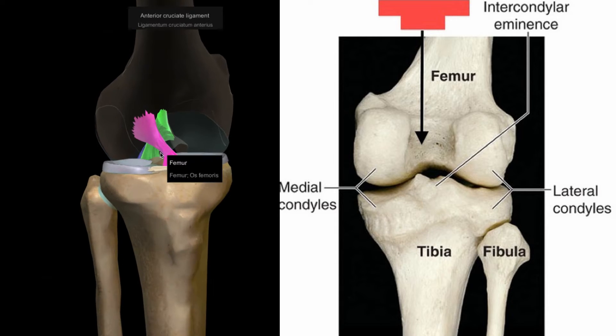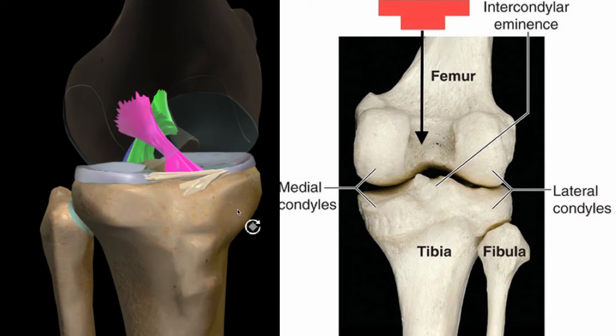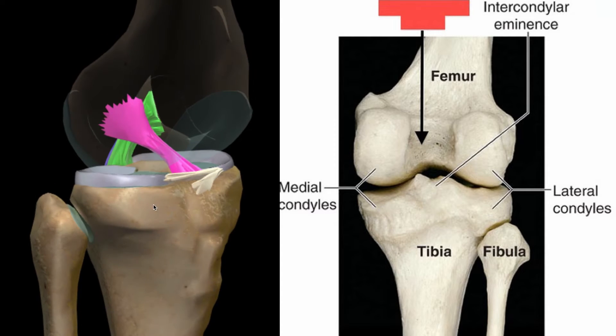The ACL forms a close relationship with the PCL — the posterior cruciate ligament — which runs in reverse, forming a cross shape. Ligaments act like elastic bands, holding two bones in place and restricting movement in certain planes. Because the ACL attaches the tibia upwards and backwards to the femur, it prevents the tibia from shifting forwards in front of the knee and the thigh bone.